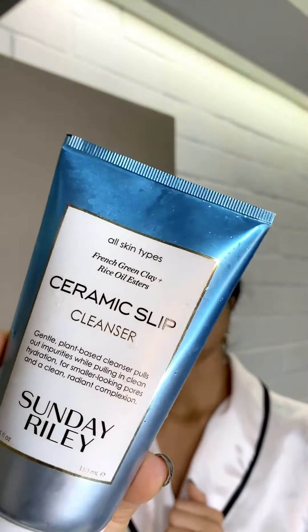So first of all, my cleanser is a Sunday Riley cleanser — it's called Ceramic Slip. It's designed for all skin types, but I really really like this one because it really pulls all the oil out but also keeps it hydrated. Especially in winter, my skin gets really dry, so I'm going to use it now and show you.